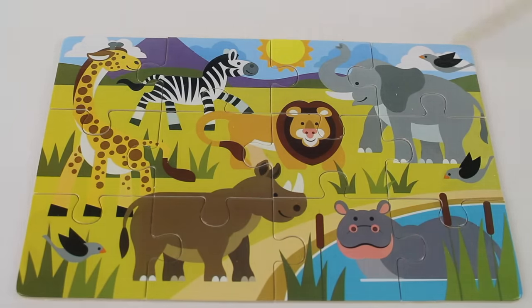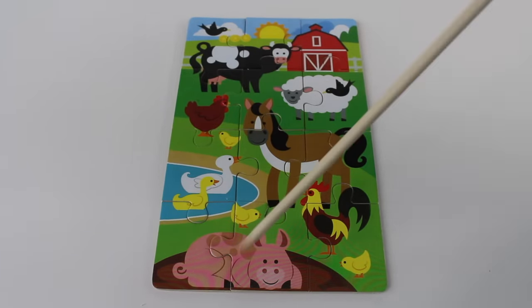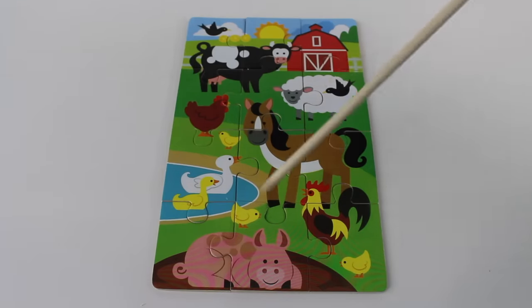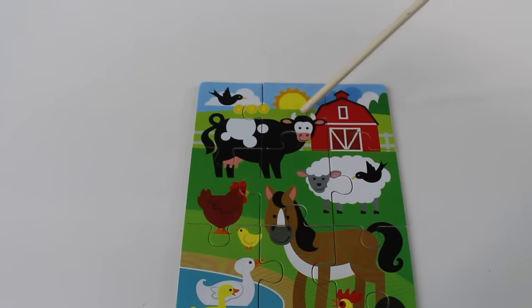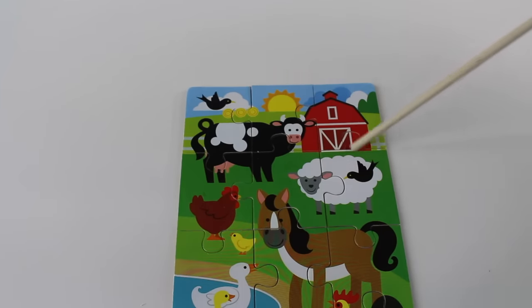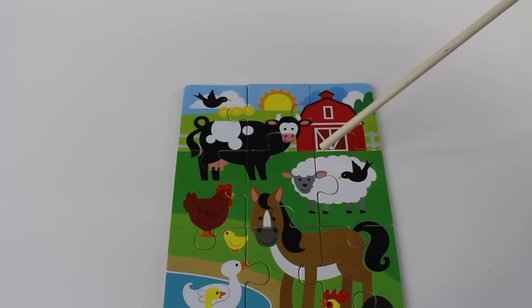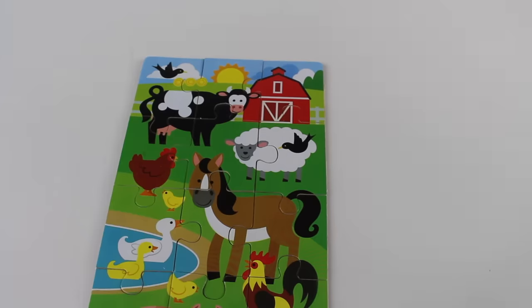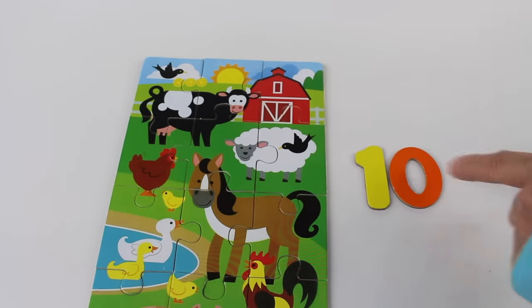And look up here — the sun! The sun is round. The sheep — it's an oval shape. Oval! An oval is round but squished in. If you look at the number 10, you'll see that the zero is an oval shape — it's round but the sides are squished in.